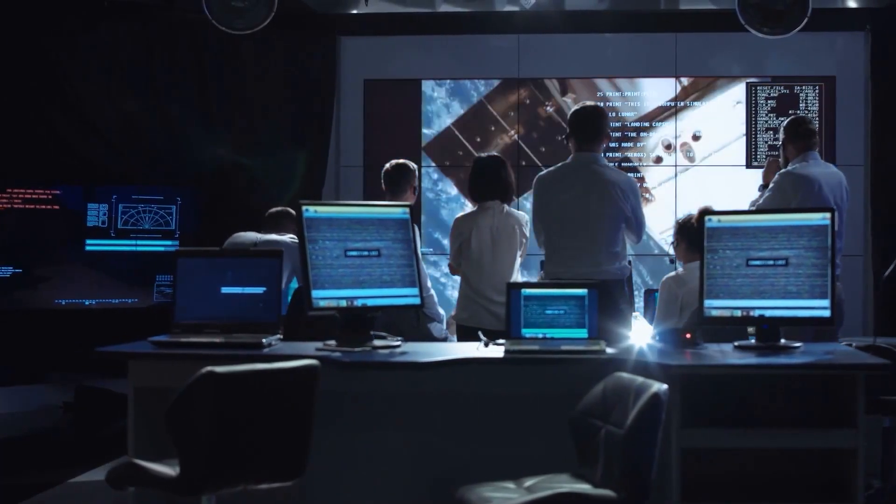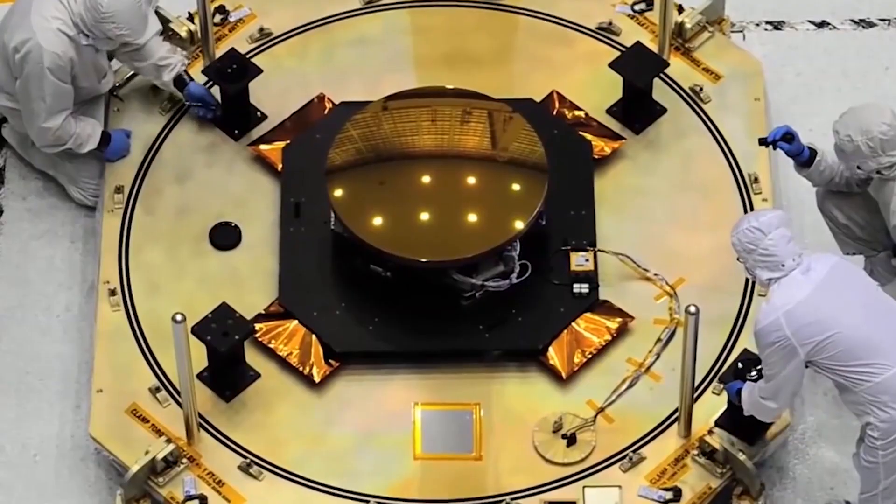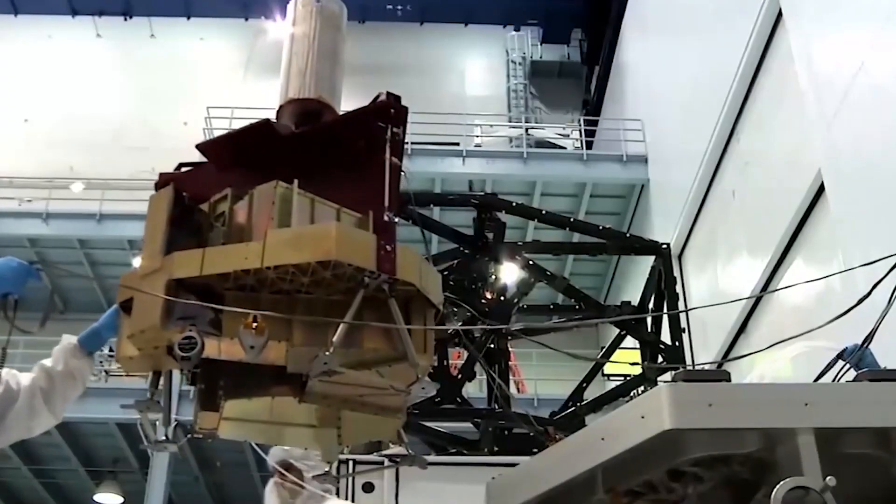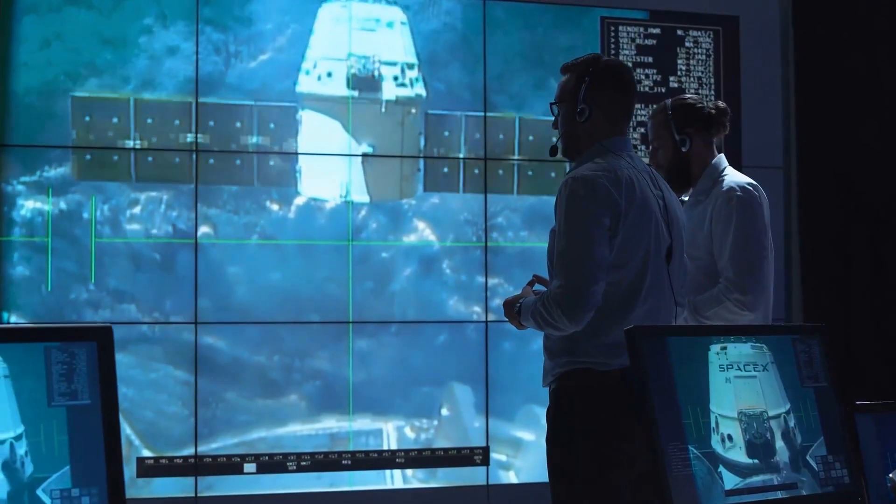The James Webb Space Telescope has revealed a lot about early galaxies, but it's also made a few wonderful discoveries — especially in 2022, like the stars that were born in the Pillars of Creation.